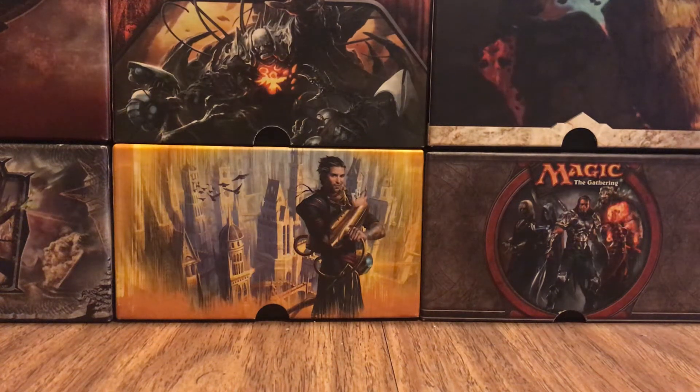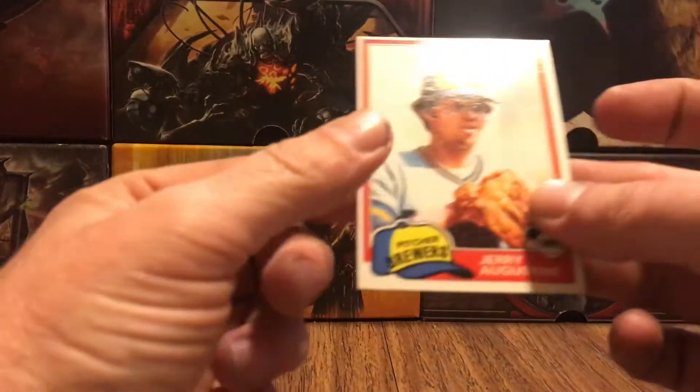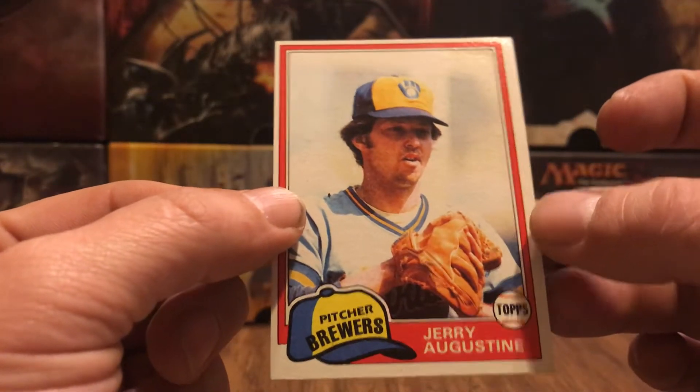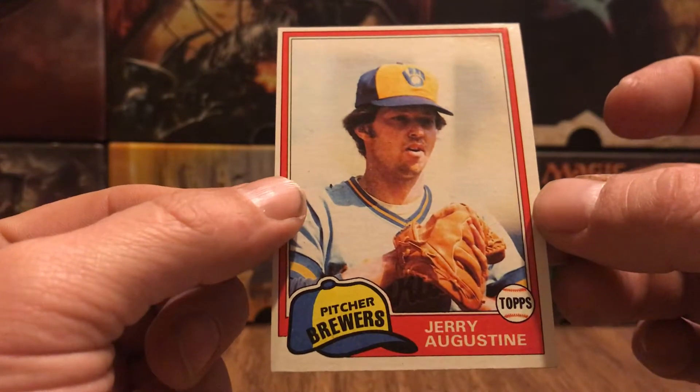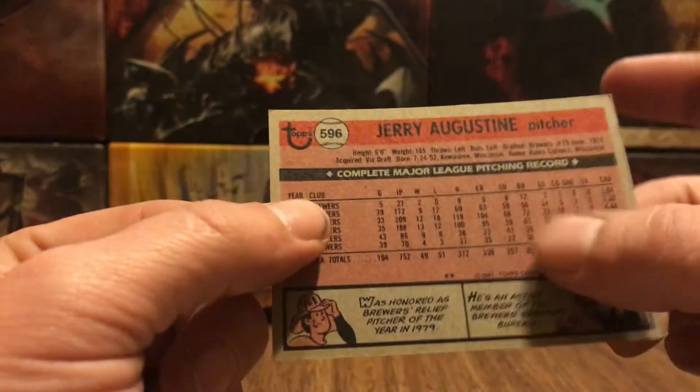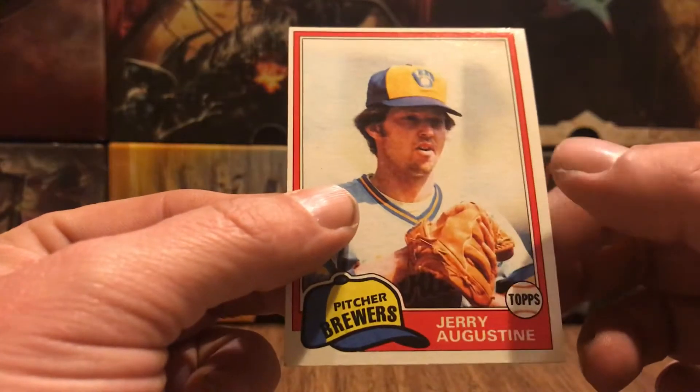Hello, sports fans, Klump here, and I've got a mystery on my hands. I sat down to write Mr. Jerry Augustine and send him a couple of cards. The 81 Topps is fine. There he is, there's his name. His name's there, his stats, everything's fine. It's a proper Jerry Augustine card.